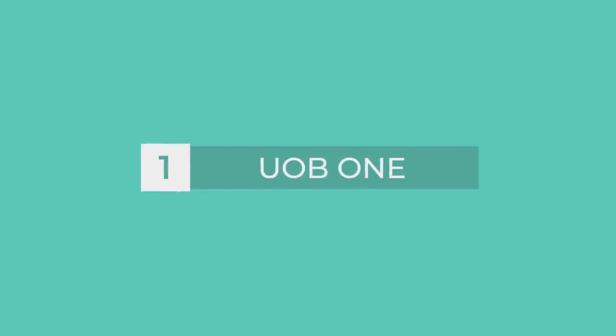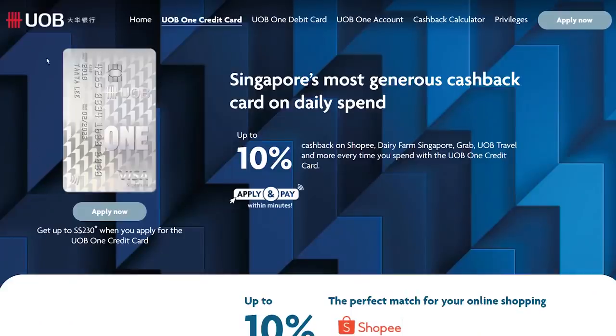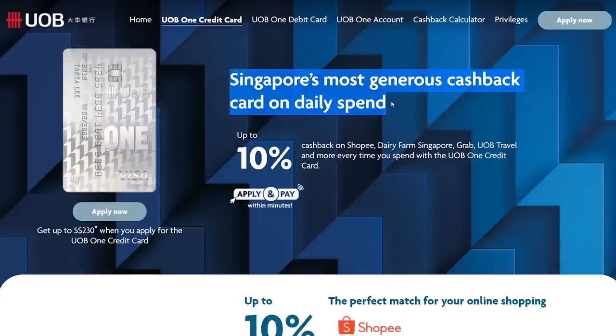Number 1: UOB 1. On the outside, this card may seem simple with its metallic white look. But my mom used to say, don't judge your credit card by its cover. UOB calls this card Singapore's most generous rebate card on daily spend, and yes, it is one of the best cards out there for most people. In fact, this is my main card.